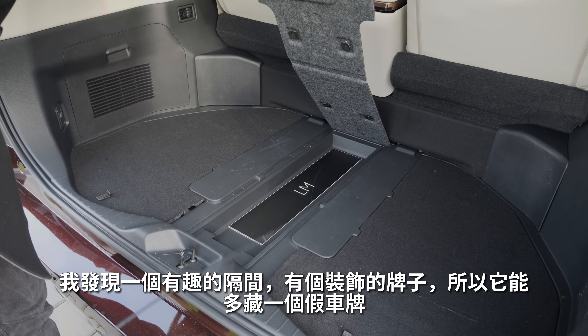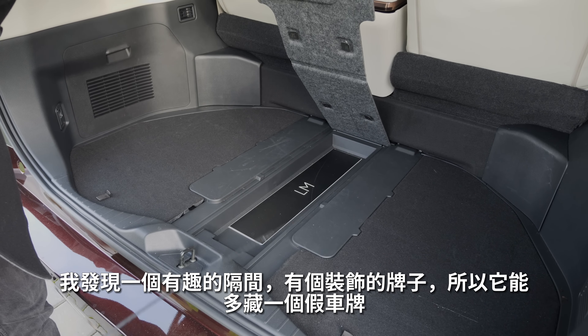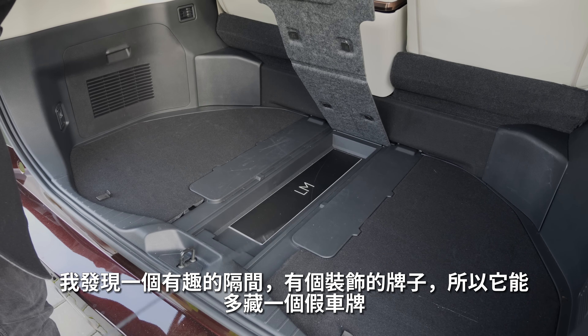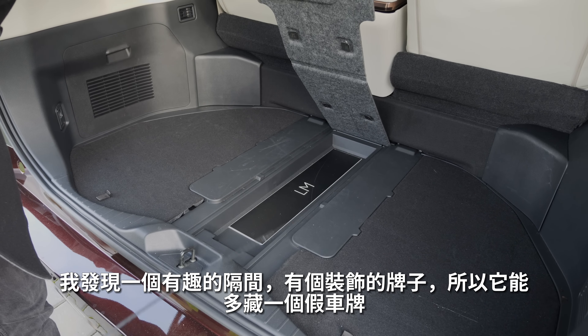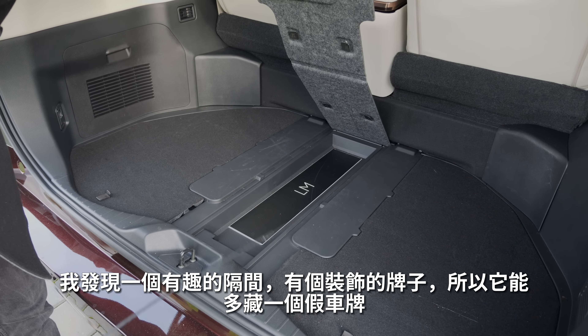Engine: a 2.5-liter naturally aspirated four-cylinder with a built-in hybrid system, typically from Toyota. For Europe, the rear axle electric motor is also standard. In some markets like China and Japan you can get a 2.4-liter turbo hybrid that is a little stronger. This one here produces 250 horsepower; the stronger one outputs 350 horsepower system output.